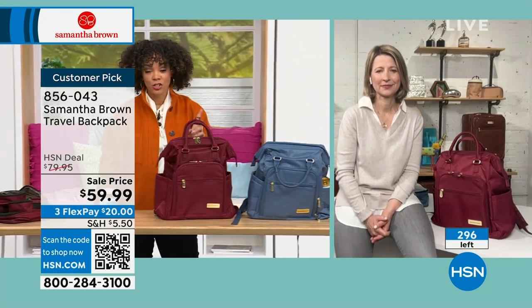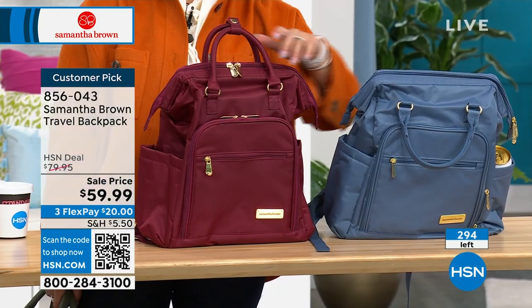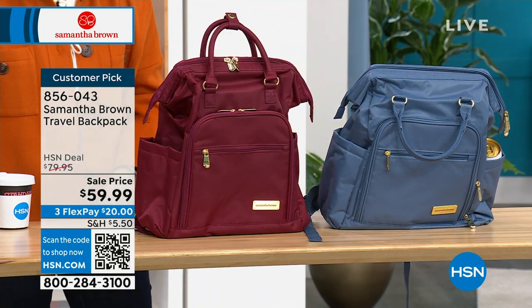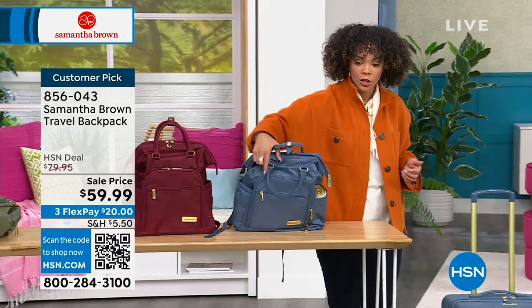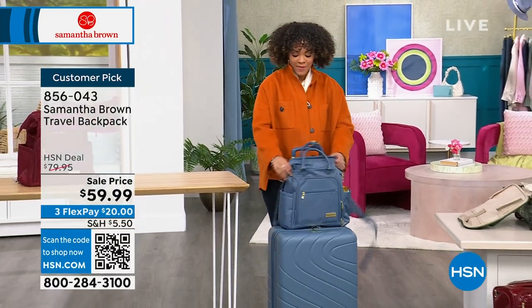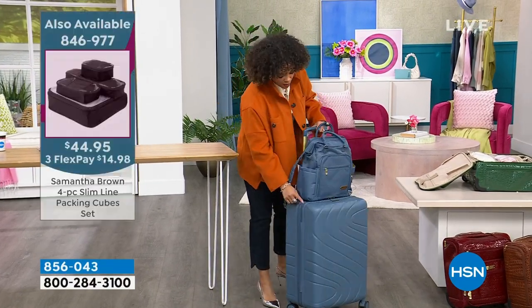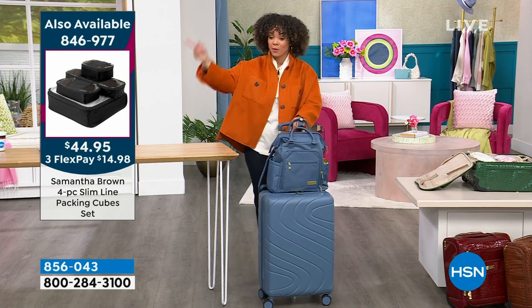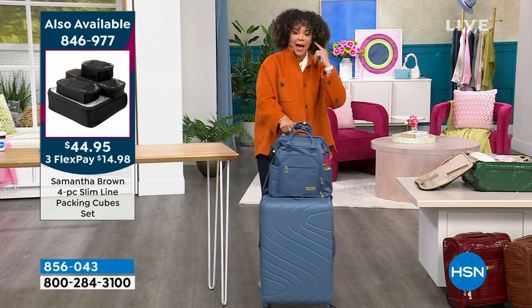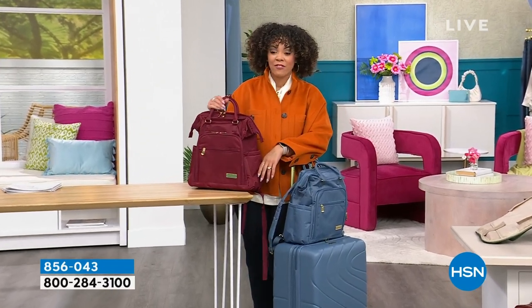Olive — gone, sold out! Down to burgundy: 65 left in burgundy. The remainder is in blue. We did pop up the four-pack of slimline packing cubes. The 26-inch spinner is still available — that sleeve in the back of your backpack gives you numerous options for how you want to carry this. Sell price on that 26-inch spinner. Item number 856-043. I'm always checking HSN.com when they're back in stock. If you want the burgundy, 60 left — item number 856-043.